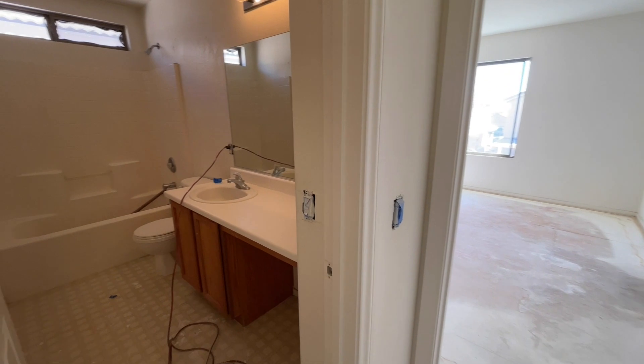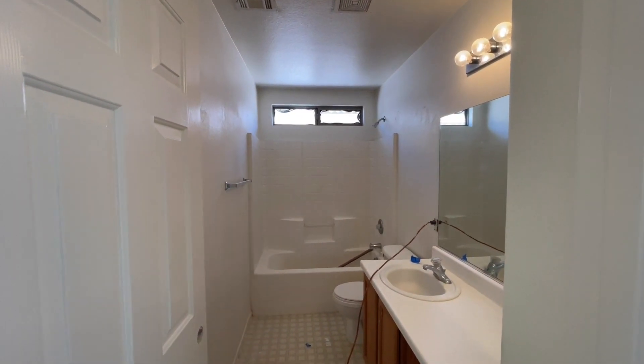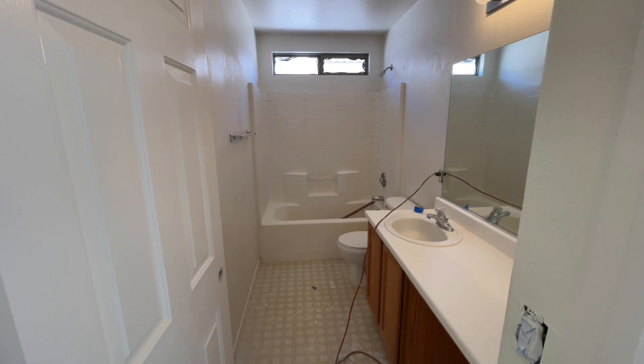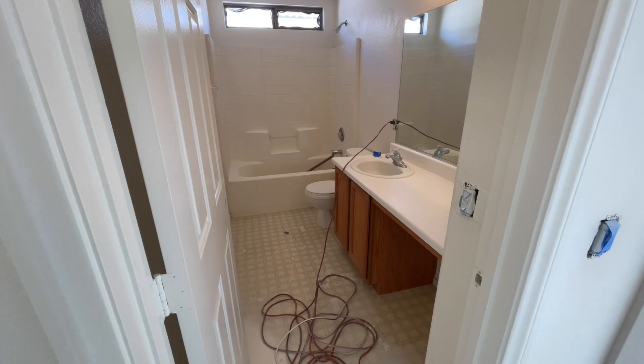Upstairs bath. These windows — we're getting those taken care of. That is a fiberglass composite tub shower combo. A lot of people do like these in these types of homes, just because the grout lines can sometimes be tricky to clean. We do have one sink plus a little makeup area.